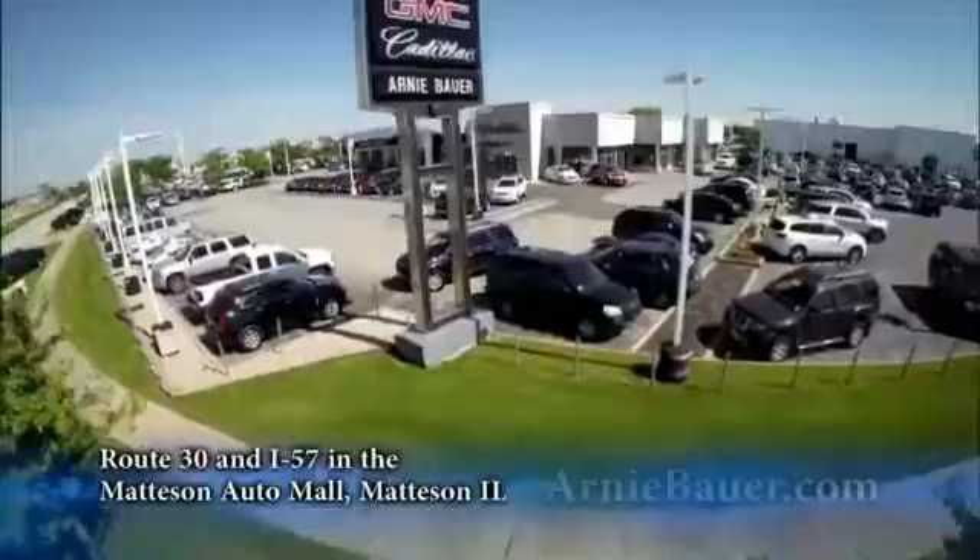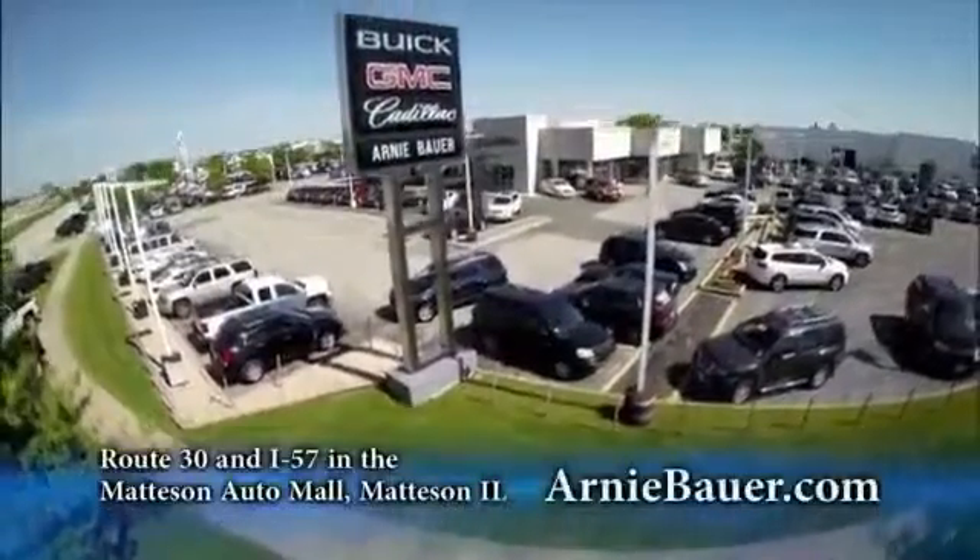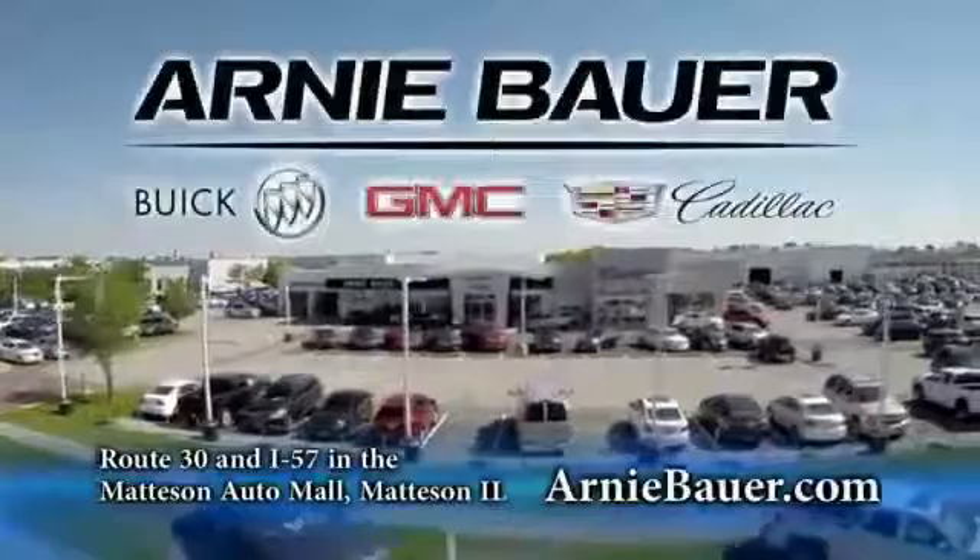The area's finest new and used cars, brought to you by Arnie Bauer Buick GMC Cadillac in the Mattson Auto Mall and ArnieBauer.com.